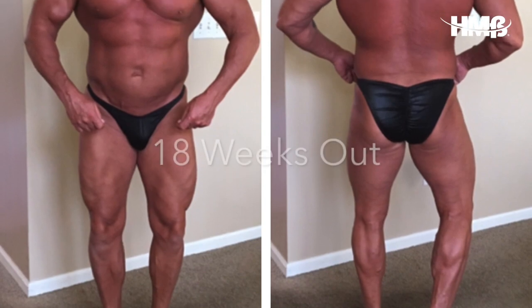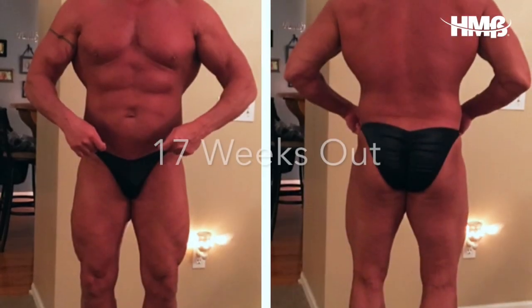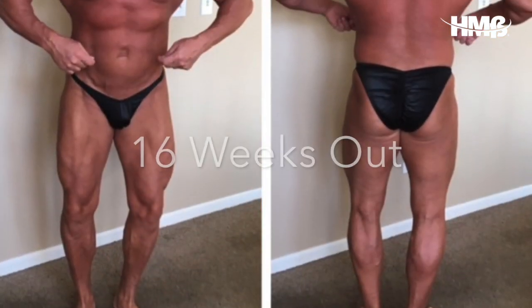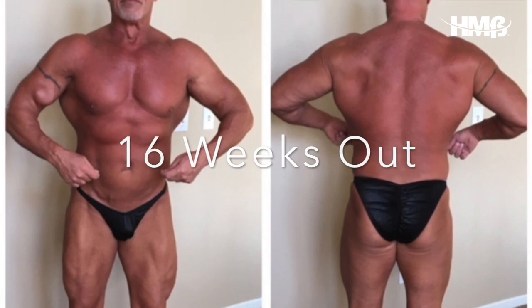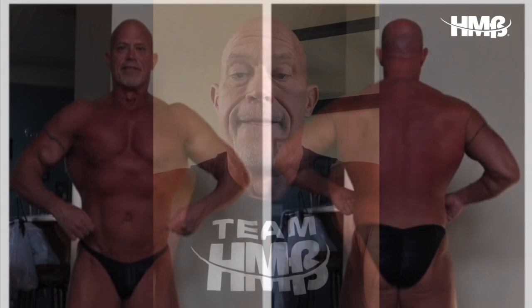Hi, this is Tim Nasson with HMB.org, and this is the fourth video as we follow me through an 18-week bodybuilding prep period. I have currently completed three weeks of prep and I'm 15 weeks out for my next bodybuilding show. The diet adjustments I made last week are doing exactly what I hoped they would do. There's been some slight change in my body composition and I will continue the 175 grams of carbs per day for the next week or so, then probably make another diet adjustment after that.